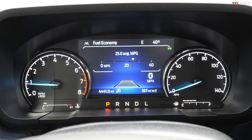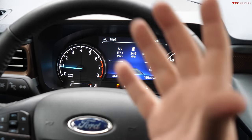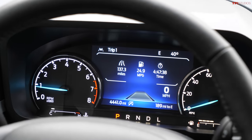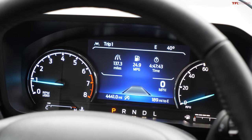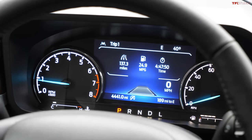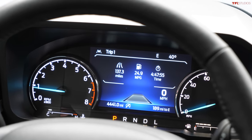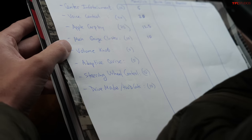The main gauge cluster features very traditional dials — very clear, white on black, with a center screen in the middle showing temperature, coolant, and fuel. This is the top Lariat trim with all the options. It's a good-looking, simple, and clear gauge display. They rate it 10 out of 10.